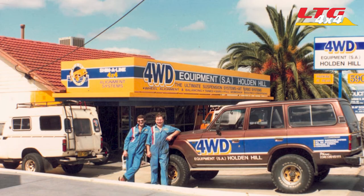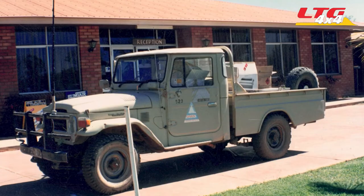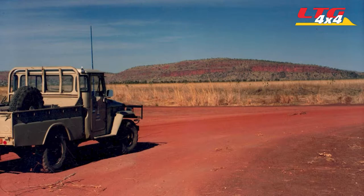When Crocodile Dundee came out, I was looking into escorting American tourists around the Outback, but I started my own four-wheel drive accessory and repair business instead. That was 1987. In '89 I worked a contract for Santos for just a few months, based in Kununurra, driving an old petrol 45 series — what a unit that was — exploring for onshore gas.